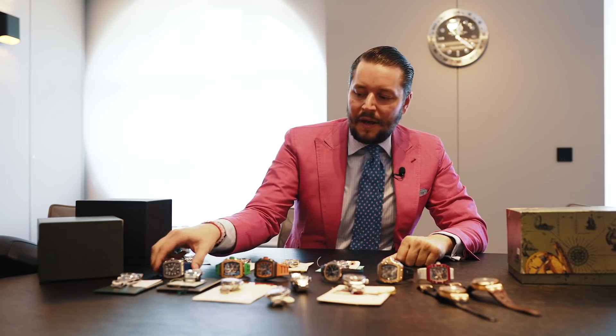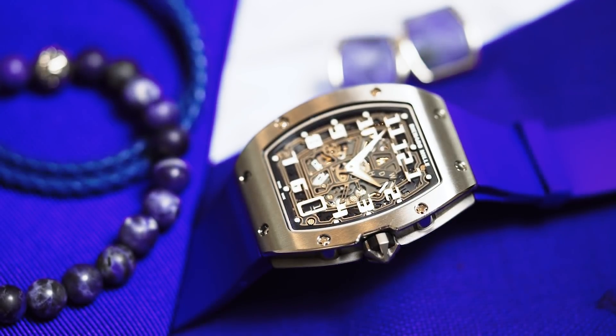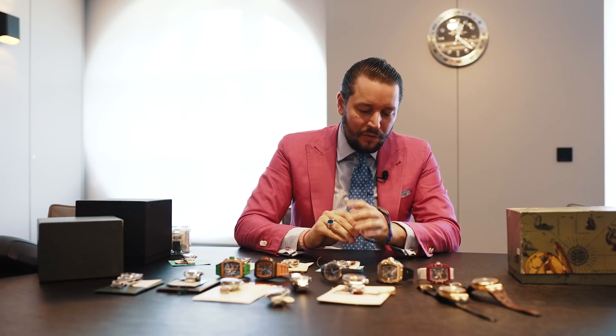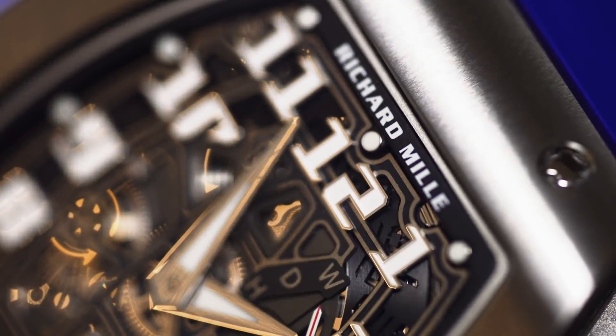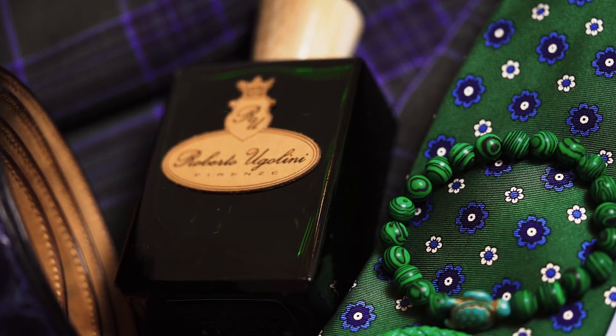Now let's start with Richard Mille. We have here the RM67 - one of my all-time favorite pieces. Ultra thin, the rotor is integrated in the glass from the back - you can see it. Beautiful timepiece currently selling under 200,000 euro, at around 170,000 euro. An awesome watch if you wear a suit or a jacket or you're more elegant - this is the watch for you.